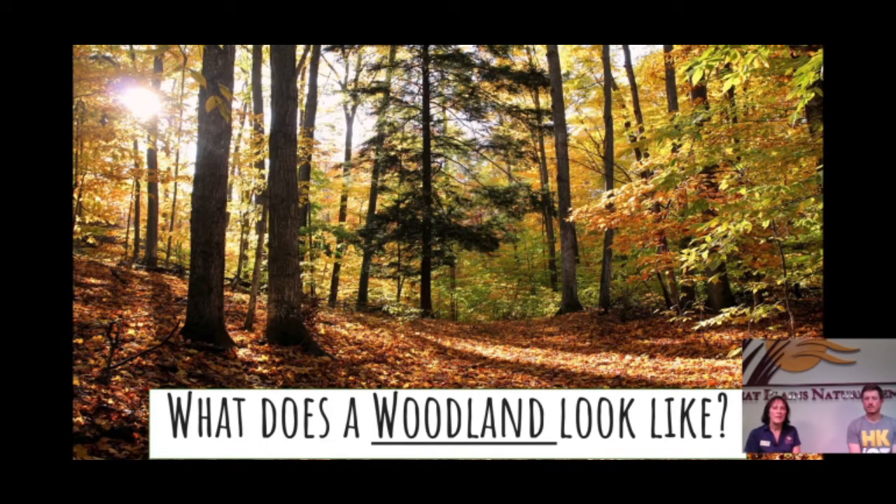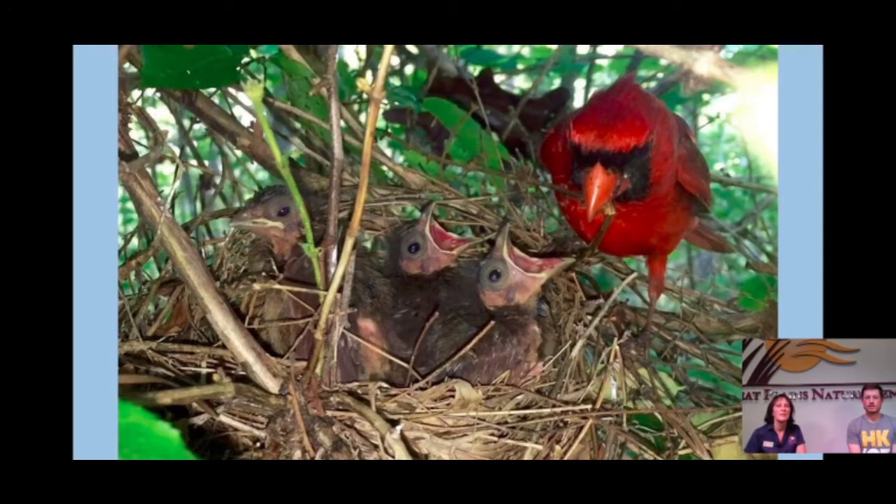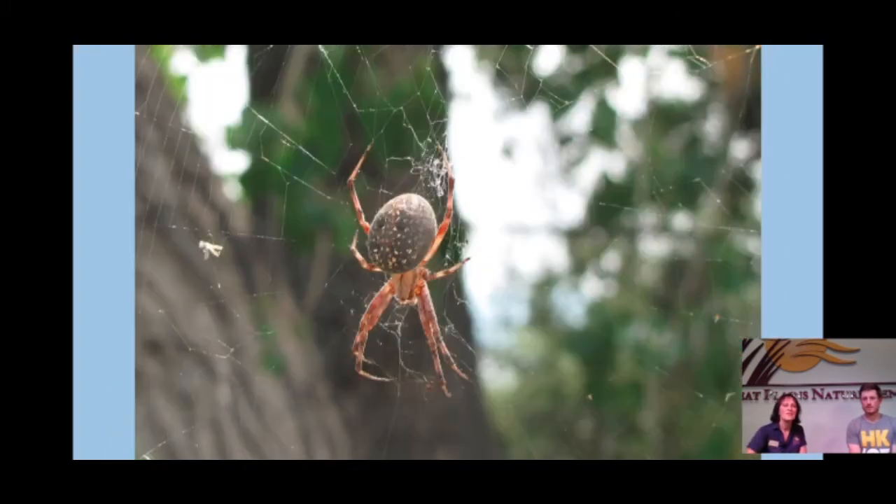Our next habitat is a woodland. You might first notice how it's different than a grassland. I see a lot of trees — somewhere I'd like to take a hike. We have lots of places like this in Kansas, primarily eastern Kansas, where you can enjoy hiking. We just visited Pawnee Prairie Park near the National Airport, where there are lots of trees to walk through and see animals finding places to shelter their young, like this cardinal. We also saw red-bellied woodpeckers up in the trees. You might also find spiders making their home with their webs, looking for insects to land in and provide food.